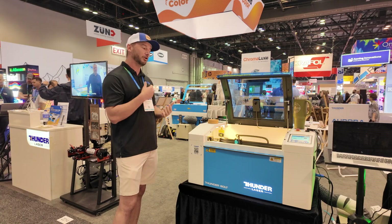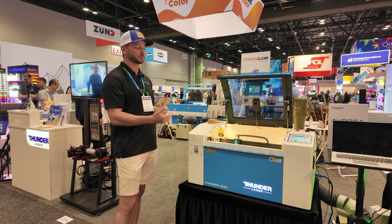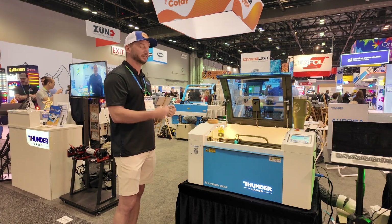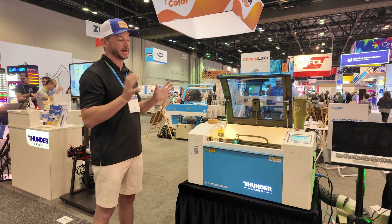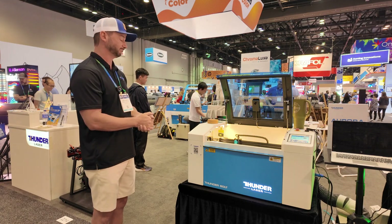We have some of the fastest support response times in the industry — customers usually see a three to five minute response time. We ship parts out the same day and can overnight you stuff as well. Keeping in mind that this is an industrial machine, we want you to have as little downtime as possible. The new Thunder Bolt — the key word is it's an industrial machine, but it fits into the hobby market because it's so inexpensive.